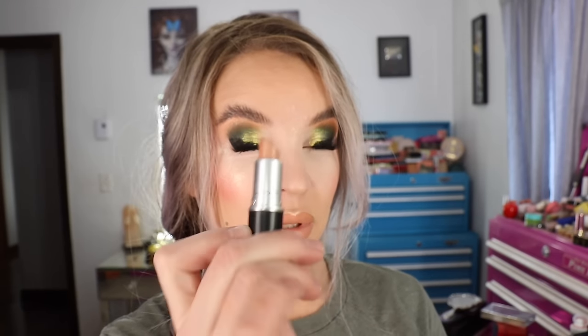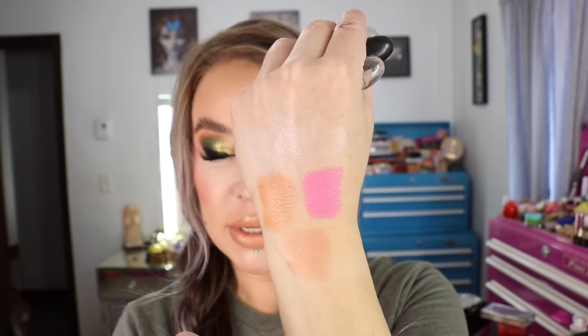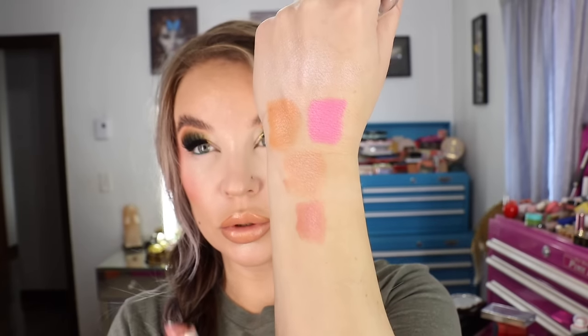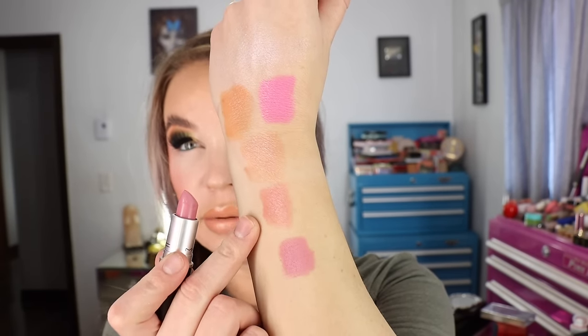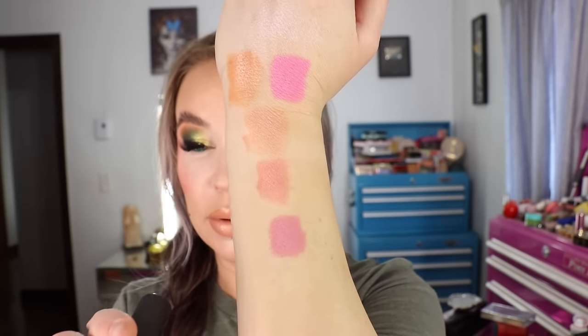I also got three of my other all-time favorites: Creme de Nude, Cream Cup, and Snob. Creme de Nude has a cream sheen finish and it's just a really good nude lipstick. Cream Cup is the one I got in Vegas and wore almost the whole time — it's a cool-toned pink but more of a nude cool-toned pink, especially in comparison to Saint Germain. And Snob is also a cool-toned pink, kind of in the middle of Cream Cup and Saint Germain — a little more wearable than Saint Germain but with a bit more purple in it.